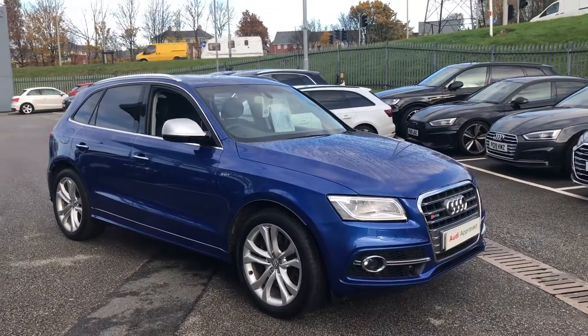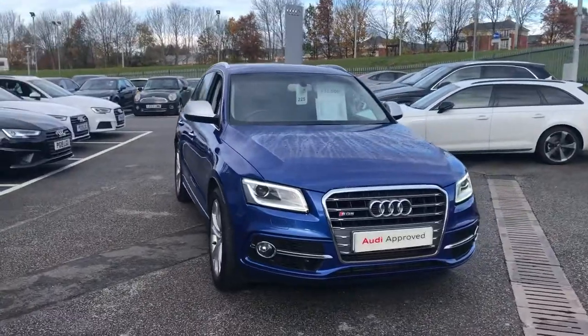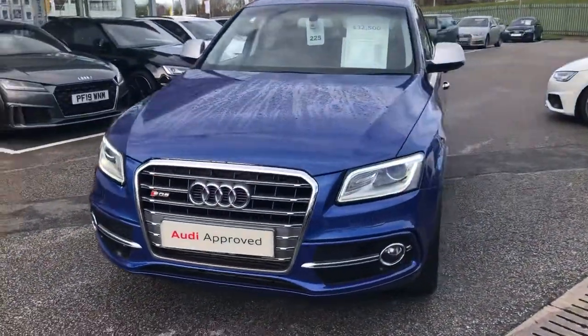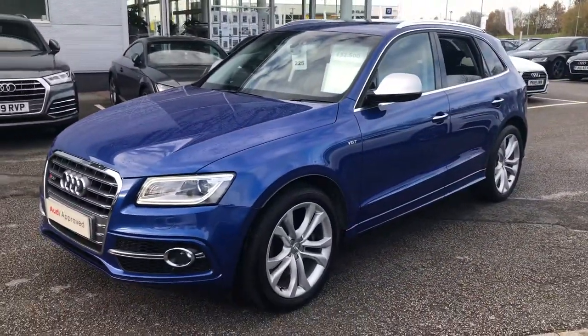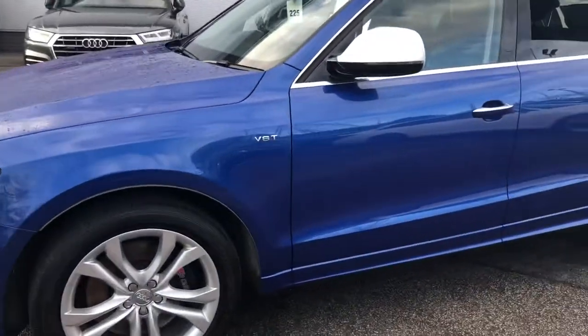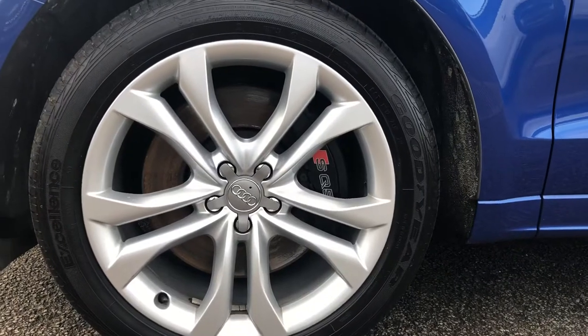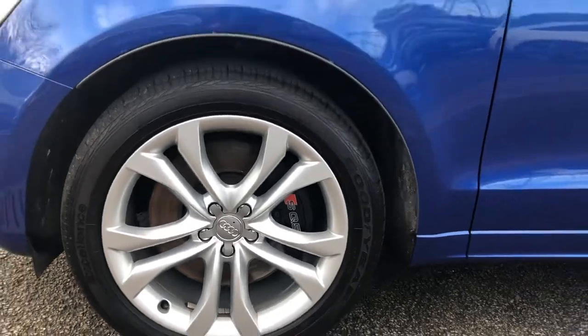Hello, this is Paul at Preston Audi and I'm just going to show you this SQ5 we've got in, which finishes Sepang Blue. It's a Quattro, it is a diesel, it's a 3 litre bi-turbo, has the chrome mirror heads, it is a V6, it has the SQ5 embossed onto the calipers, 20-inch alloys.